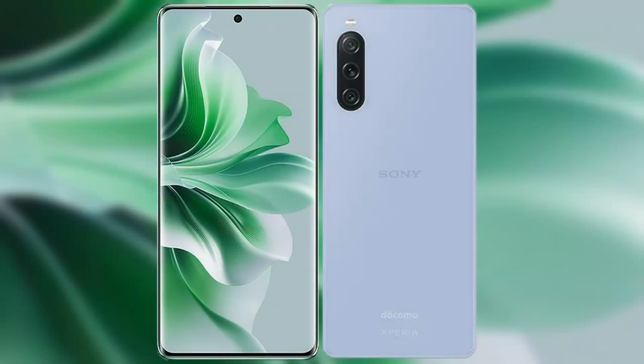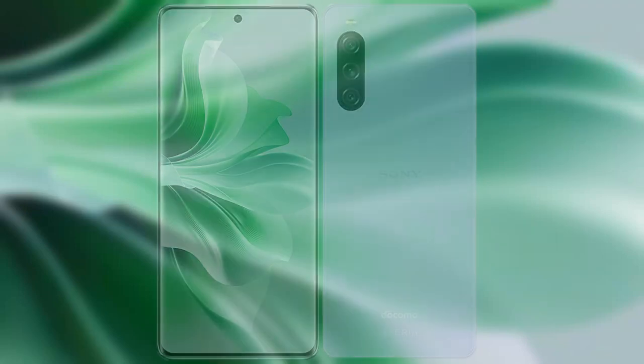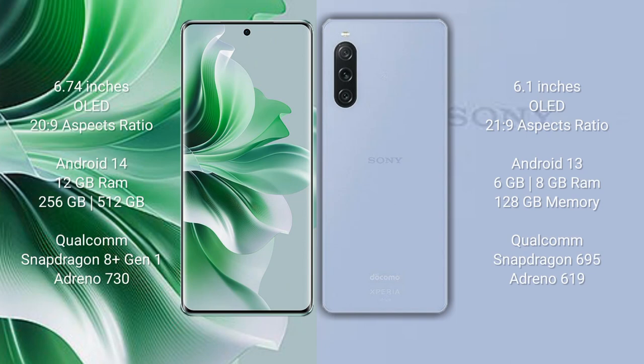I will compare the new Oppo Reno 11 Pro with Sony Xperia 10 Mark 5. Oppo Reno 11 Pro comes with 6.74 inches OLED display and aspect ratio 20 to 9. Sony Xperia 10 Mark 5 comes with 6.1 inches OLED display and aspect ratio 21 to 9.